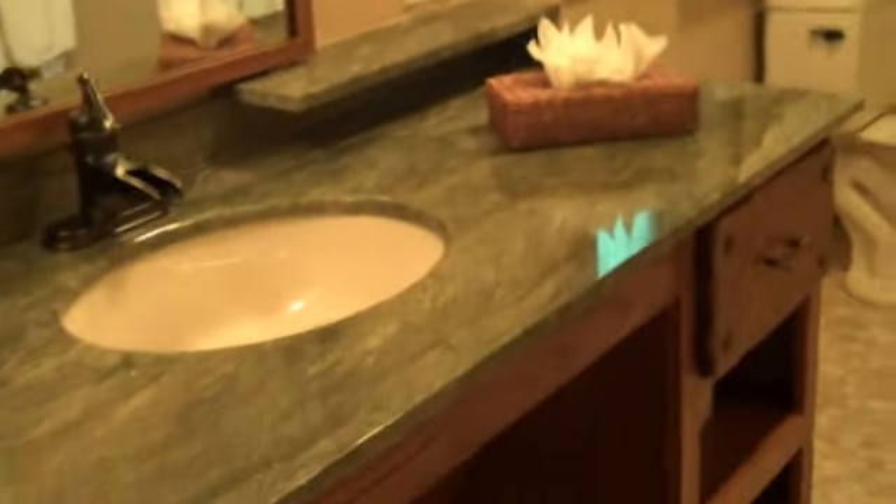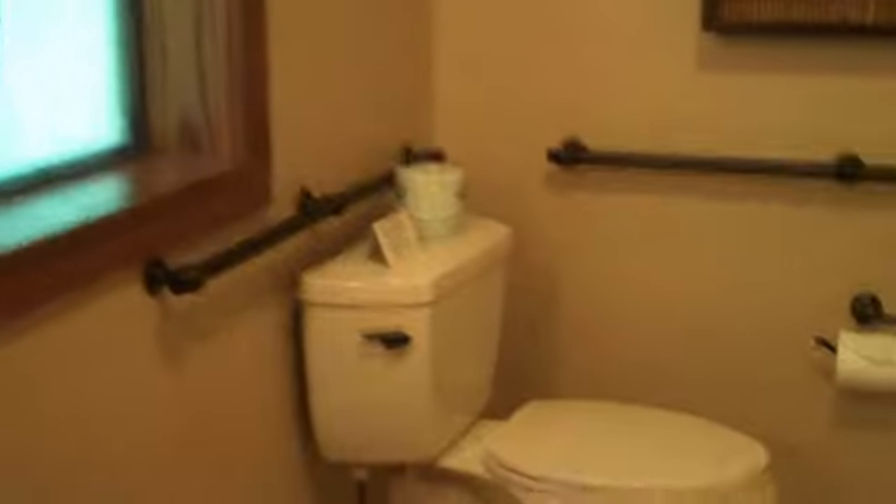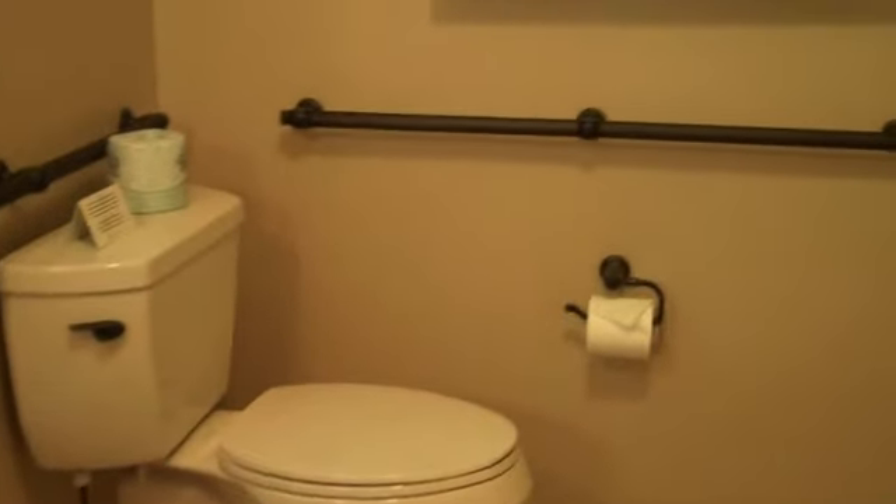The sink does not appear to be lower, but there is obviously room for the wheelchair to pull up. And you have the toilet with sets of grab bars and the towels.